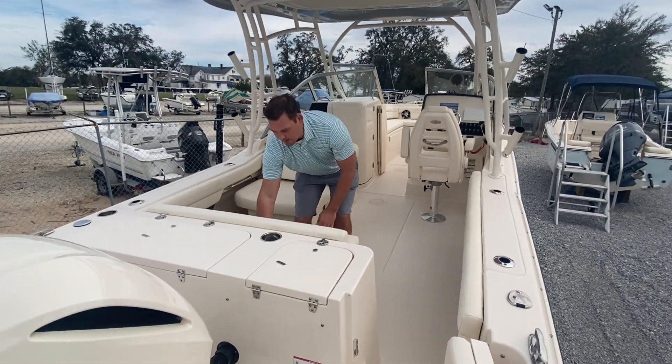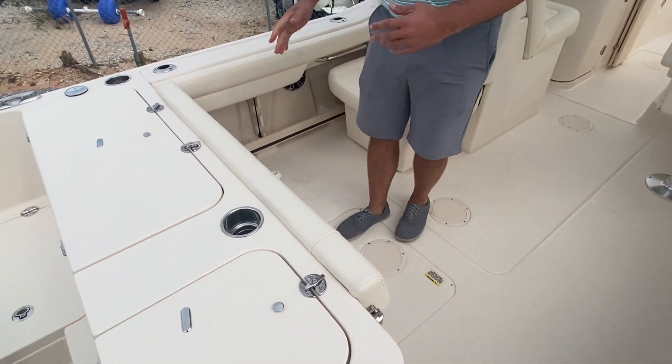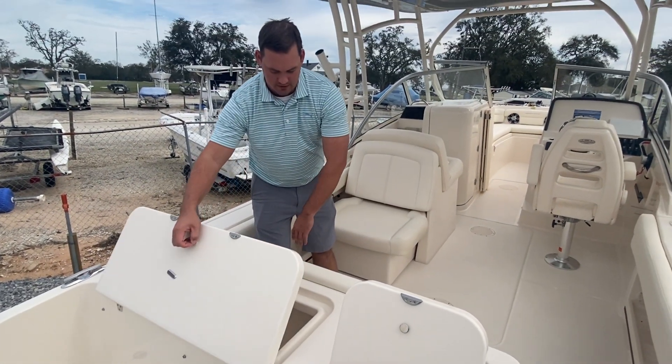If you're going to be fishing in this boat, the Grady White 235 Freedom does a phenomenal job switching gears and changing up what you want to do on the water. I've got a nice live well right here and a beautiful fish box right here.